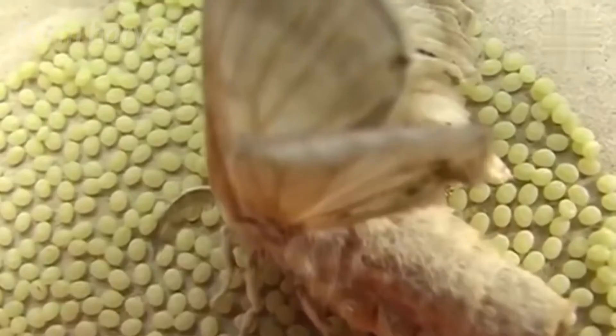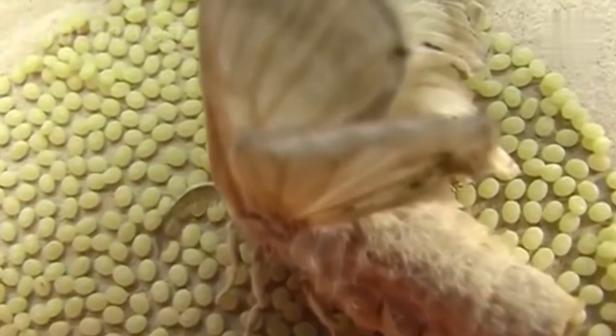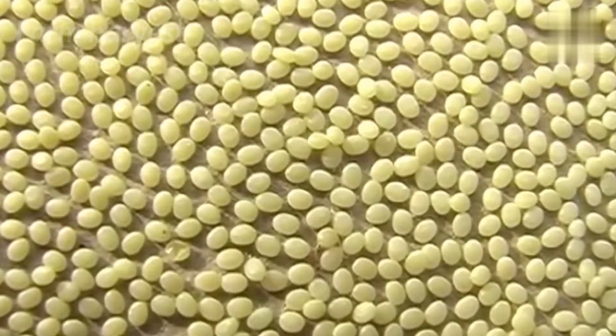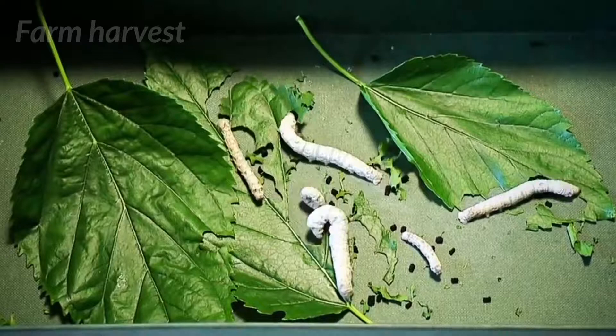It all starts with the mother silkworm laying 400 eggs at once. These eggs are so small that they are barely seen by the naked eye. In about 14 days, the eggs begin to hatch into larvae, and these larvae only eat fresh mulberry leaves for the entire phase.